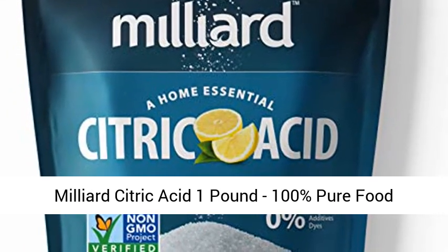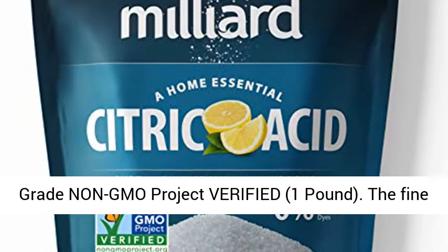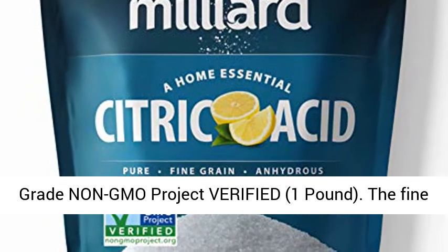Millard Citric Acid, 1lb, 100% Pure Food Grade, Non-GMO Project Verified.